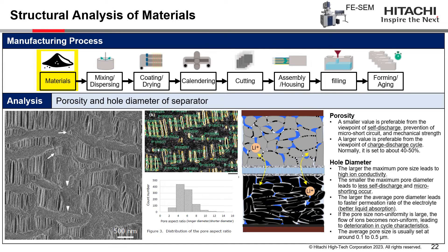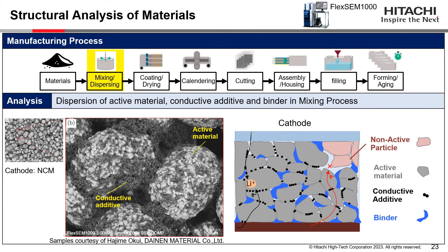This slide shows a SEM image of a separator. Battery separators should have appropriate porosity, hole diameter, and uniformity. A larger pore size results in higher ion conductivity, while a smaller pore diameter leads to less self-discharge but causes micro-shorting. If pore size uniformity is low, the flow of ions becomes non-uniform, leading to deterioration in cycle characteristics. Therefore, inspection of pore size distribution in the battery separator is essential to maintain battery performance.